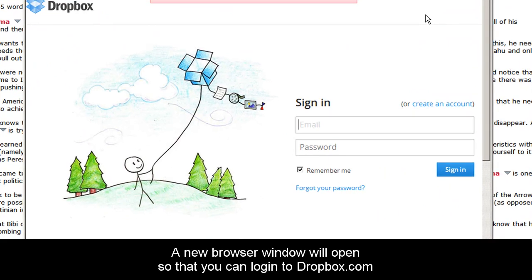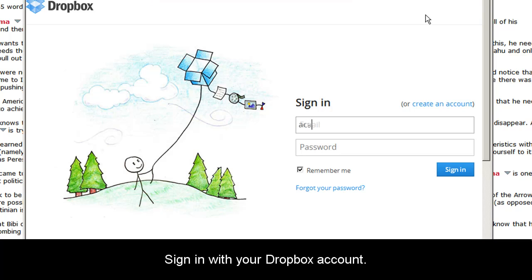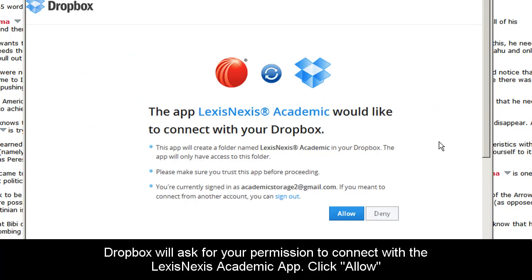Clicking Send will open a new browser window straight to Dropbox.com. Sign in with your Dropbox account. When you sign in, you'll be asked to give permission for our app to connect to your Dropbox account. Click Allow.